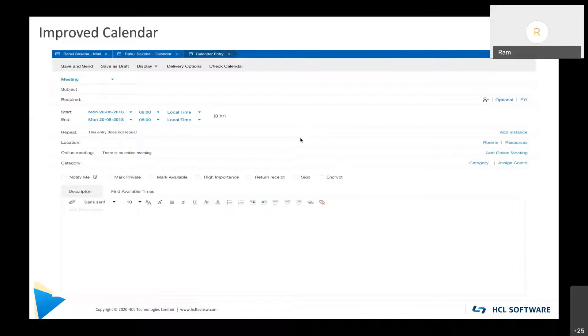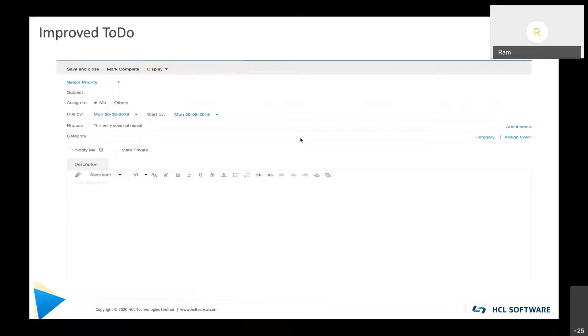In V12 there's no more horizontal scroll bar needed, no matter what the resolution of the device or the size of the client — it automatically adjusts itself based on the real estate available. To-do has also been given a facelift and is now consistent with calendar. It did not get a facelift in V11, so in V12 to-do forms and views have been updated.